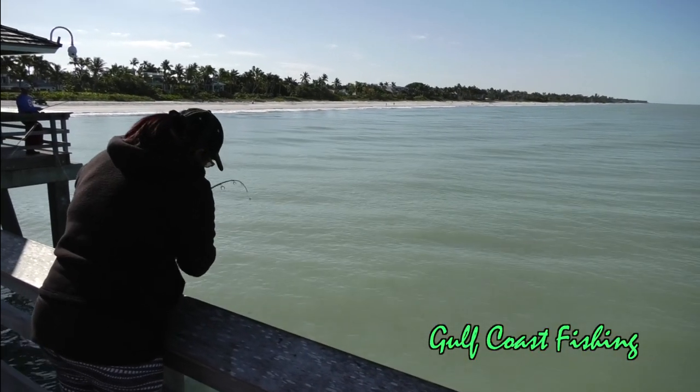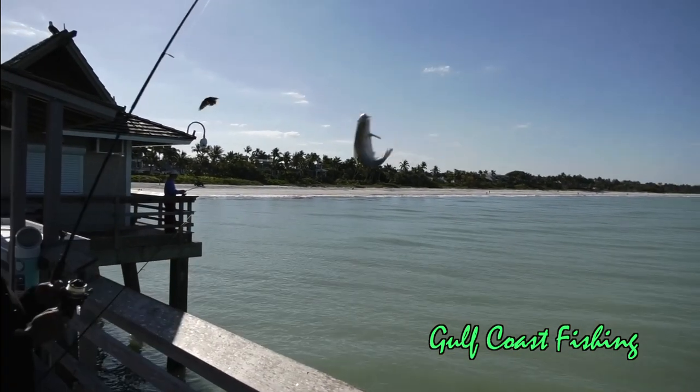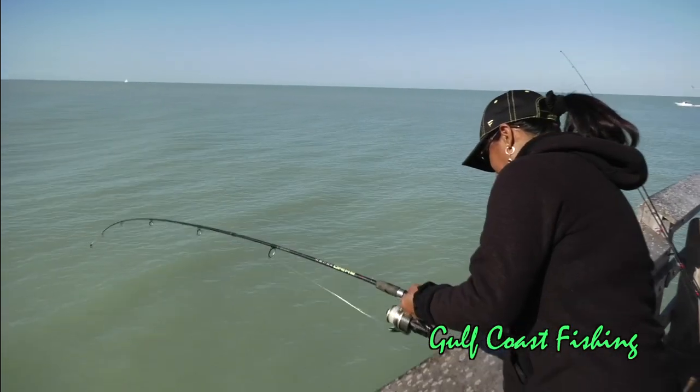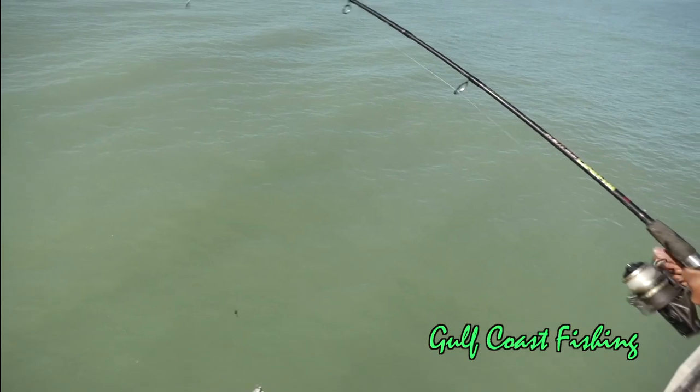One of the species is the hardhead catfish. That is one of the two saltwater species of catfish and they are very prevalent all around our waterways, our canals, and our saltwater areas as far as the beaches.